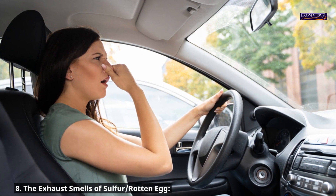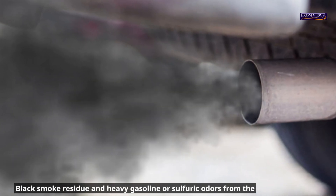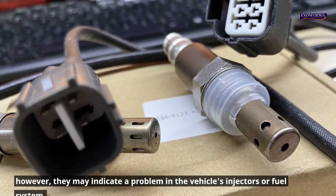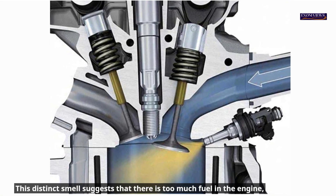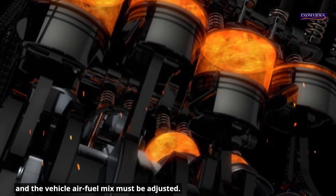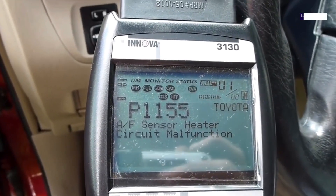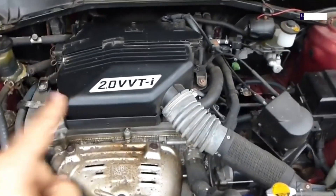Symptom 8: Exhaust smells of sulfur or rotten eggs. Black smoke residue and heavy gasoline or sulfuric odors from the exhaust pipe are bad O2 sensor symptoms, though they may also indicate a problem with the vehicle's injectors or fuel system. This distinct smell suggests there is too much fuel in the engine and the air-fuel mix must be adjusted. Perform troubleshooting to address both oxygen sensor and fuel system problems to pinpoint the source of the odor.